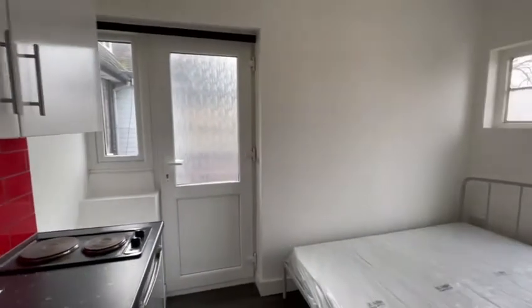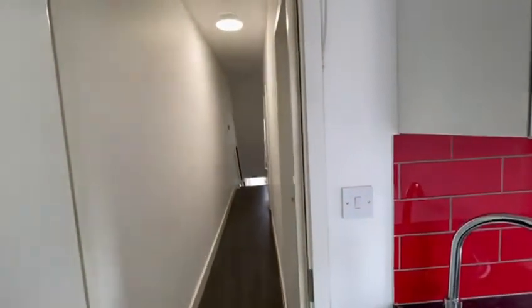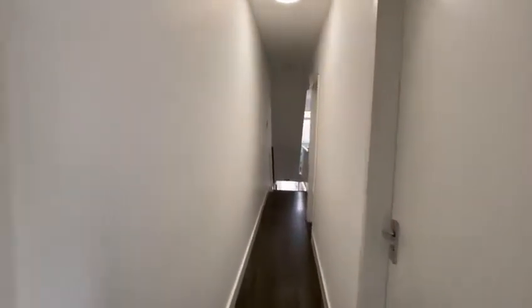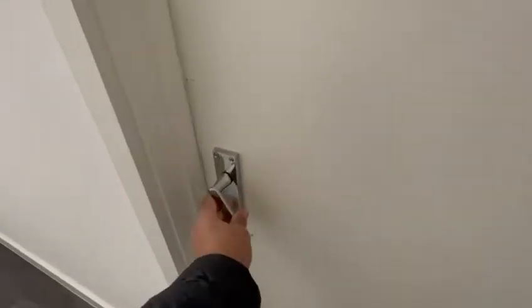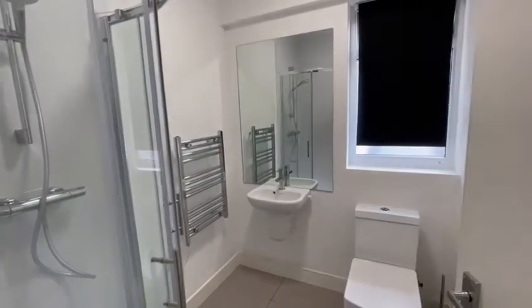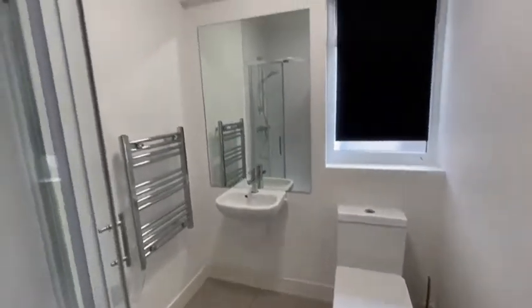You will be sharing the bathroom. There are two bathrooms in this house which will be shared between five rooms. The bathroom is right outside the room. It's a very modern bathroom with a WC, sink, large mirror and a shower.